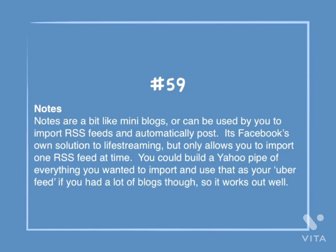Number 59: Notes. Notes are a bit like mini blogs, or can be used by you to import RSS feeds to and automatically post. It's Facebook's own solution to live streaming, but only allows you to import one RSS feed at a time. You could build a Yahoo Pipe of everything you wanted to import and use that as your uber feed if you had a lot of blogs, so it works out well.